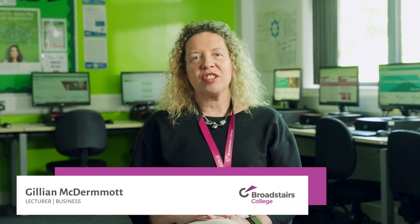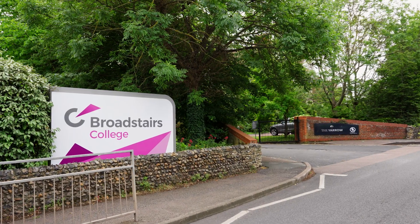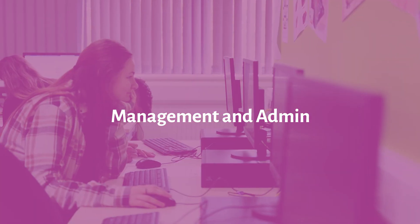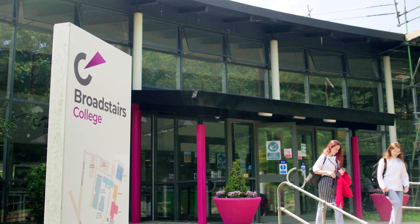My name's Gillian, I'm a Business Lecturer at Broadstairs College. This year we will be introducing the T-Level Management and Administration course, which is going to be a two-year period of study. The T-Level is an attractive alternative to studying A-Levels.